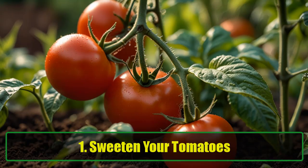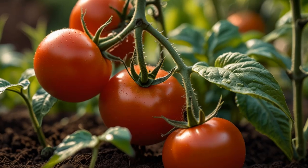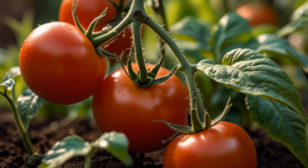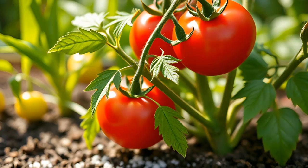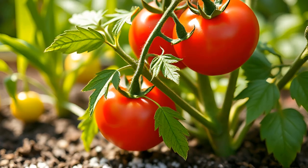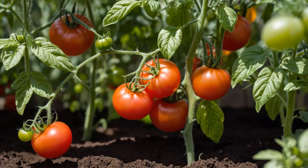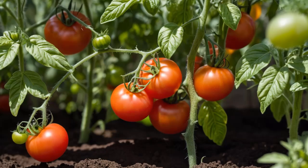In the Garden. Tip 1: Sweeten Your Tomatoes. Ever wanted sweeter tomatoes? Sprinkle a bit of baking soda on the soil where your tomato plants are growing. This trick helps reduce acidity in the soil, leading to sweeter tomatoes and deterring pests. It's also a perfect use for that old box of baking soda sitting in your fridge.